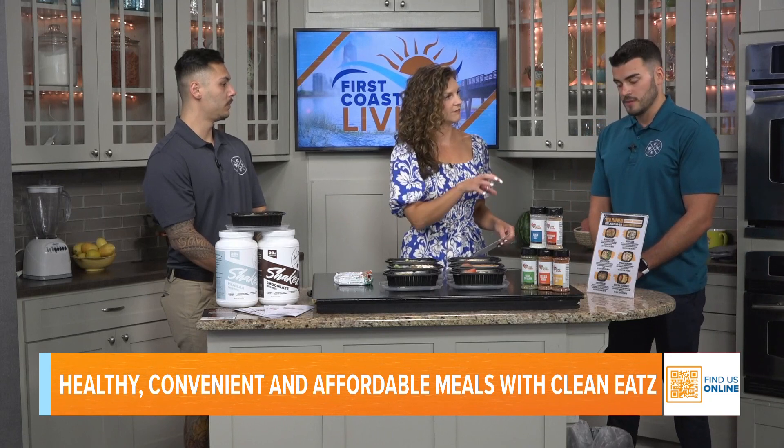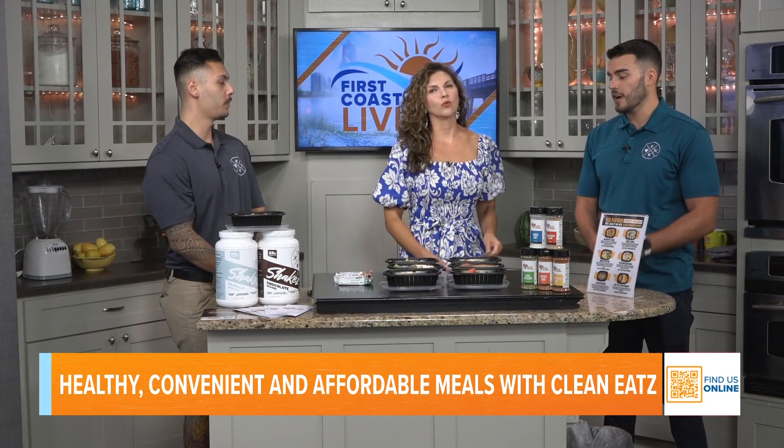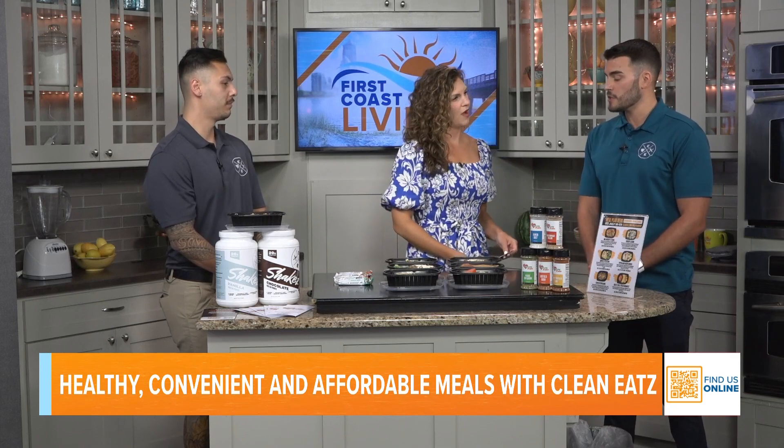We also do meal plans and meal prep. So it's not just meal prep — you can come in and customize something right on the spot. And we also have a full-service smoothie bar, too. We've got freezers in store and a fresh menu as well.